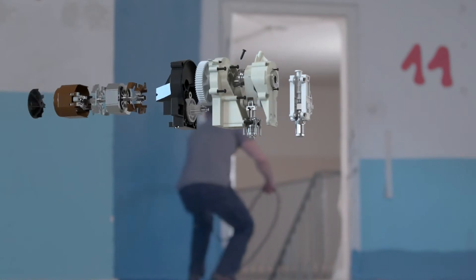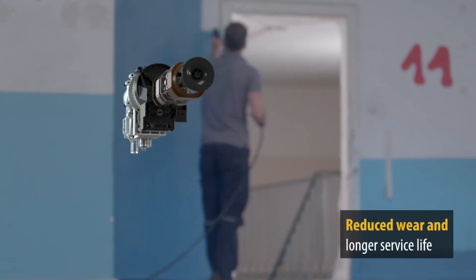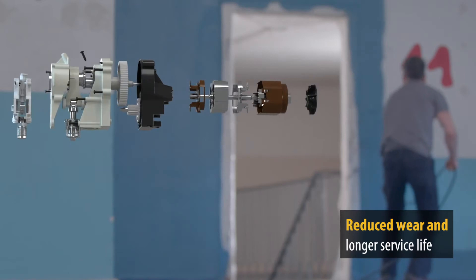In addition, the machines and their components are less heavily stressed, resulting in reduced wear and a longer service life.